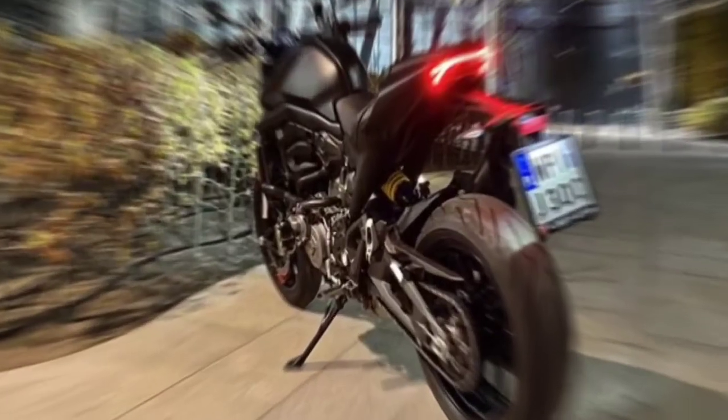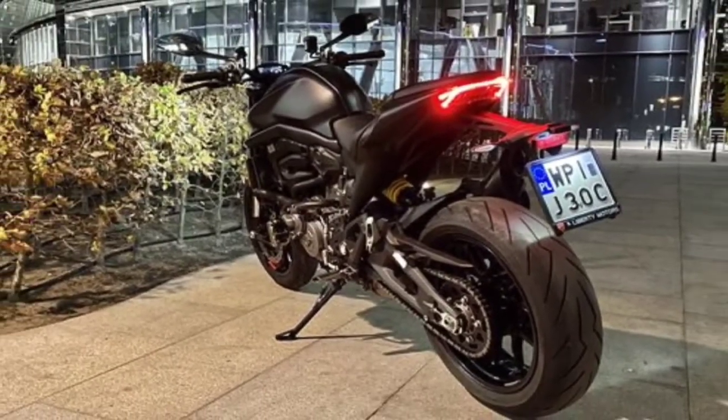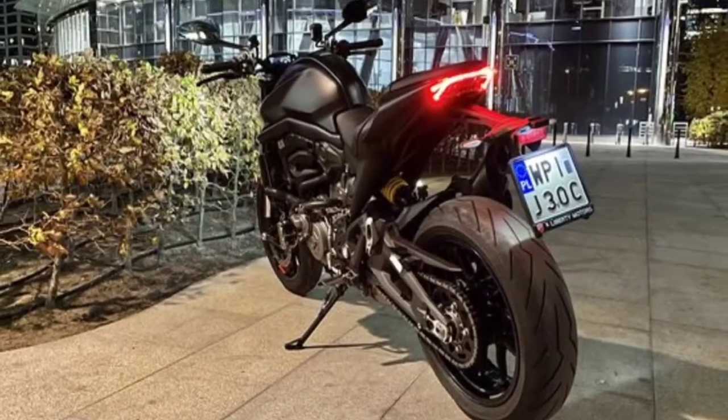Ducati markets the Monster 795 in Thailand, Indonesia, China, India, Hong Kong, Malaysia, Philippines, Vietnam, and Singapore.